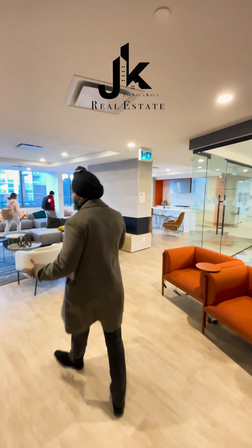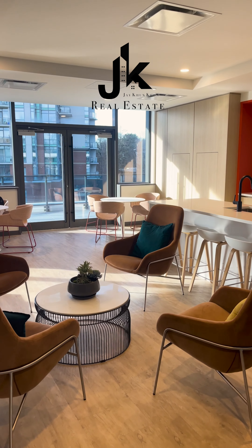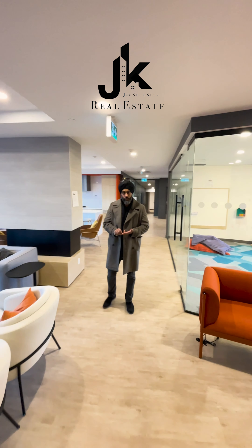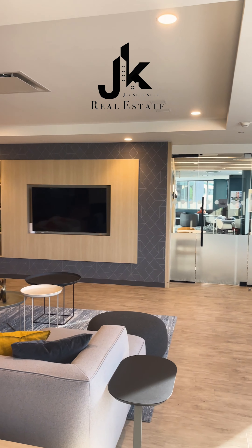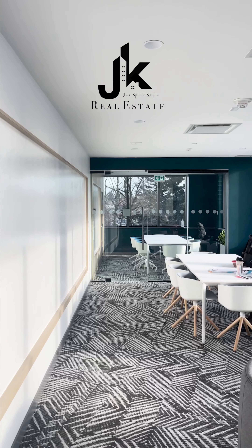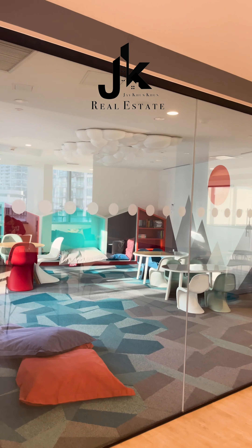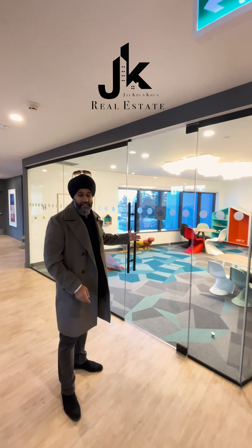We are on the third floor and this here is a social lounge. Take a look around — there's plenty of space to sit down, relax, read a book, work, or do school homework. It's an excellent area. There are TV screens everywhere, some more private areas over there, and another boardroom. This is key: if you have kids, they could be playing inside while you take care of business out here.